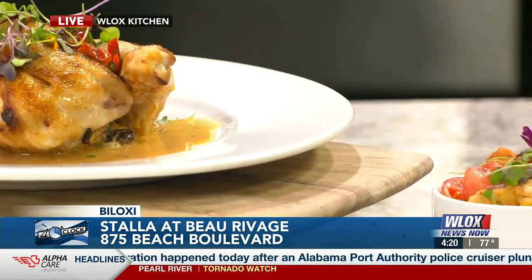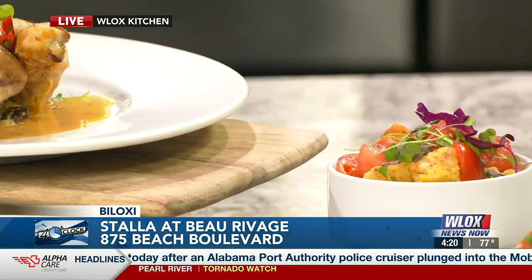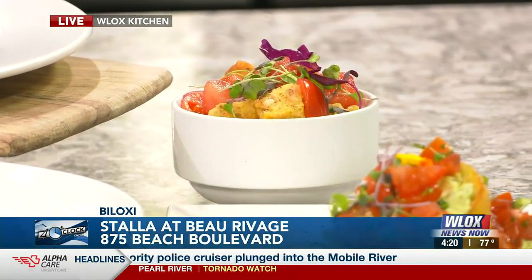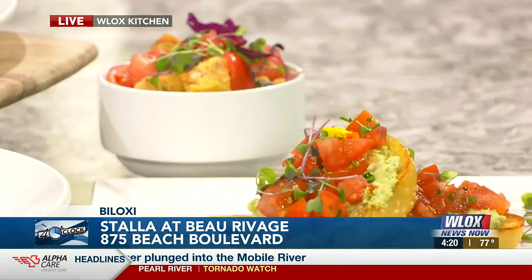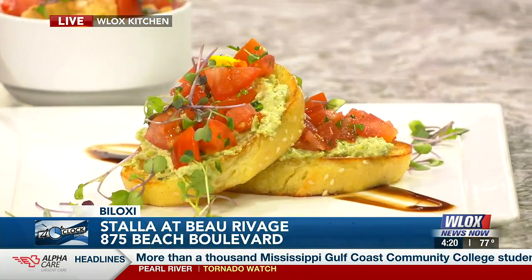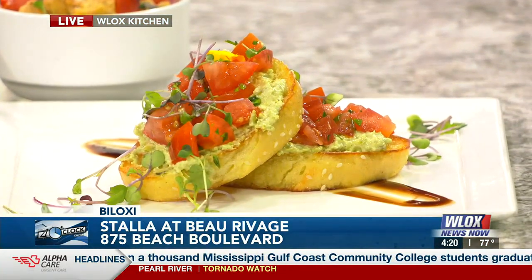For an appetizer — is that avocado on top of the little French breads over there? No, that's a goat cheese and spring pea puree. It comes with an heirloom tomato, a crispy bruschetta, and crispy prosciutto on top. All the things are very bright and fresh for spring.